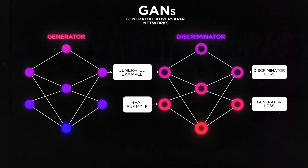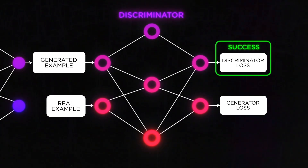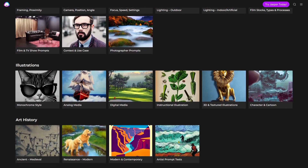When a generator is finally capable of creating a fake input that can fool a discriminator, a GANs model is considered a success. That's exactly how Midjourney and Jasper Art create such photorealistic images.